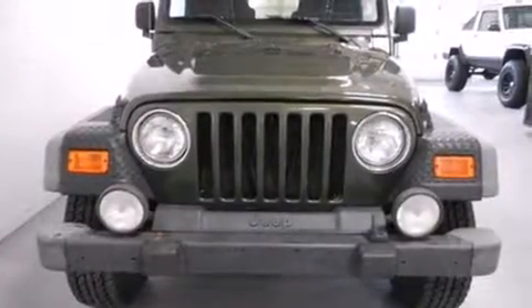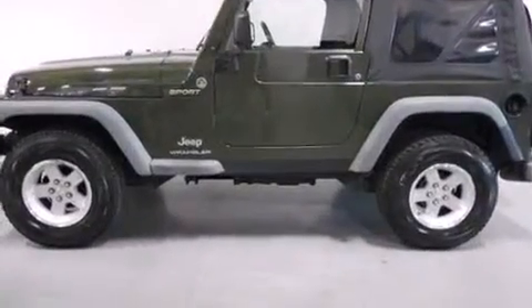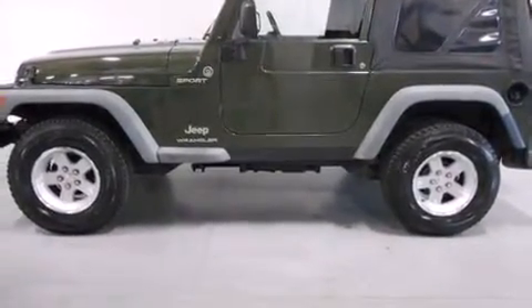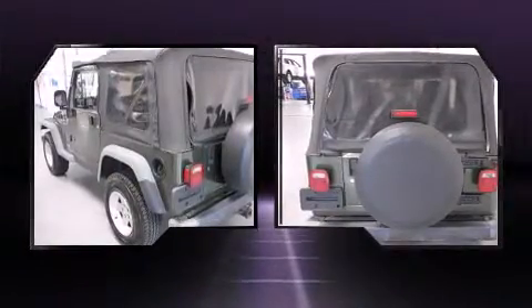Here's a great deal on a 2006 Jeep Wrangler. Smooth gear shifts are achieved thanks to the 4.0-liter 6-cylinder engine, providing a spirited yet composed ride and drive. 4-wheel drive allows you to go places you've only imagined.